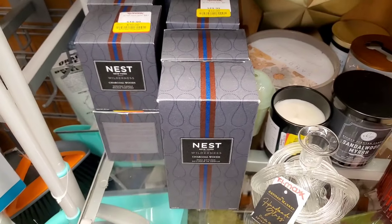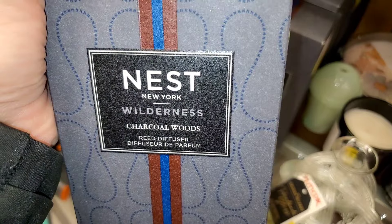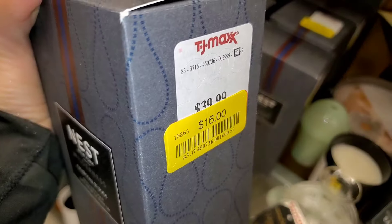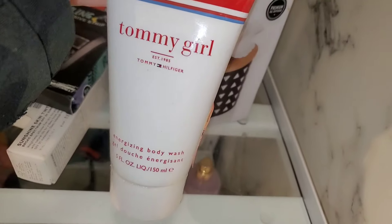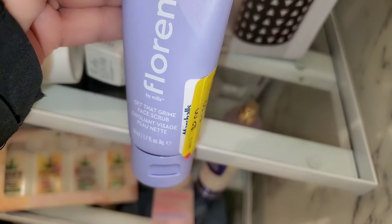They had a bunch of Hems apple cider and nutmeg herbal body lotions for only $4. Elizabeth Arden Green Tea body cream for $12. I also found Nest candles and fragrance diffusers on yellow price tag — the diffuser is $16, and a bunch of candles for $10 each. They had this Tommy Hilfiger body wash for only $1, and this Florence by Mills face scrub for $1.